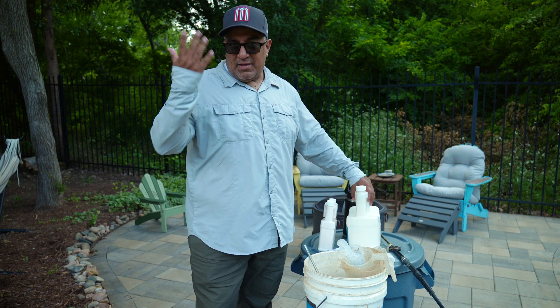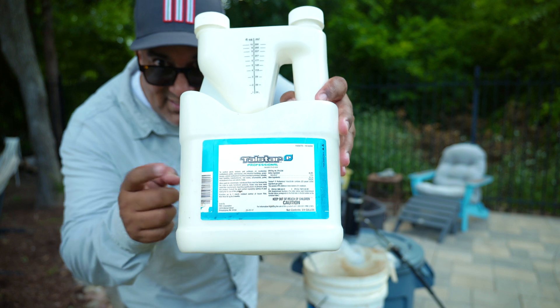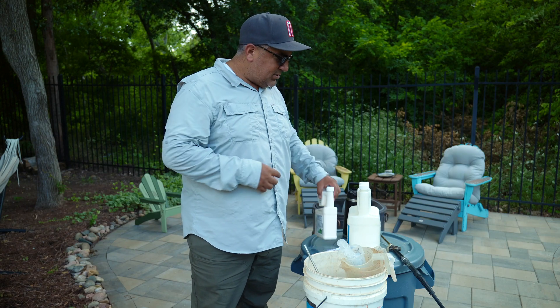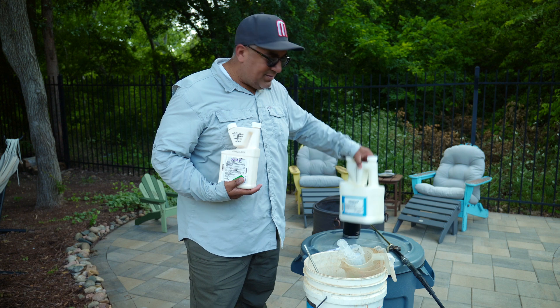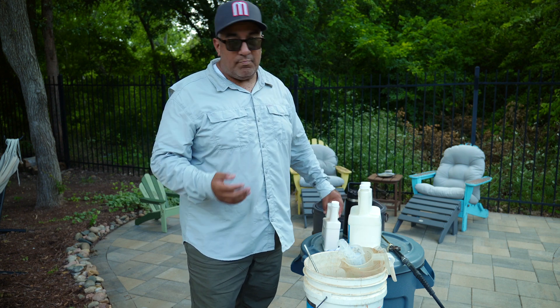I'm also going to throw in some of this too. This is Telstar P, and this is an insecticide. Fun fact: this fungicide and this insecticide - they're both, by definition, pesticides.